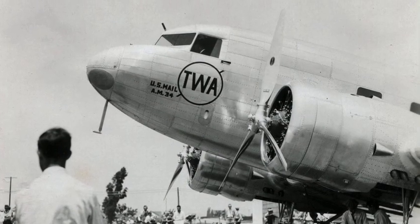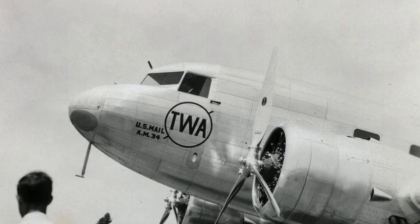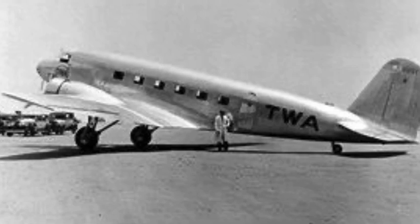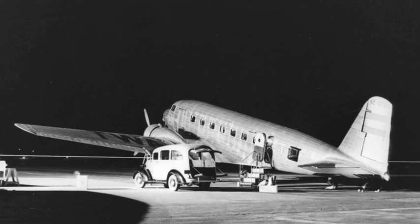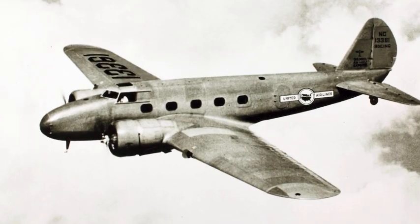It would be able to seat 12 passengers, cruise at 190 miles per hour, and fly up to 1,000 miles. The first flight of the prototype was on July 1, 1933. The aircraft would perform more than 200 test flights, most of them outperforming other airliners at the time.